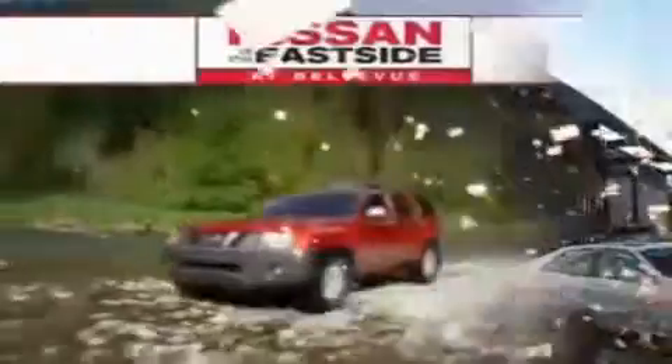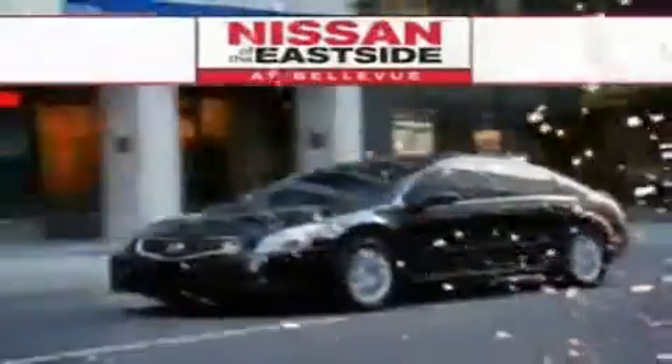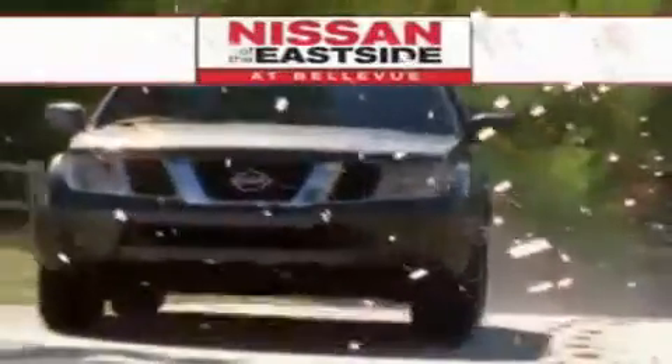Welcome to Nissan of the Eastside at Bellevue. Our commitment to perfection is exceeded only by our commitment to offer you the highest level of guest services in the automotive industry.